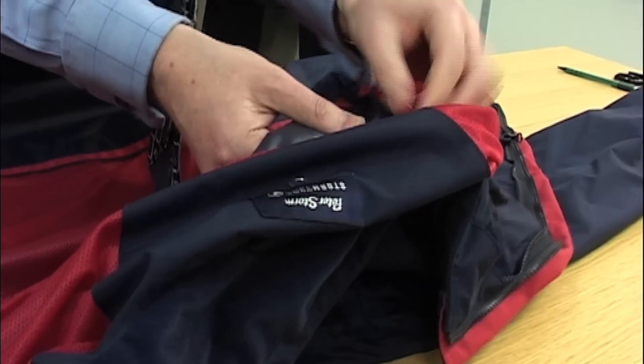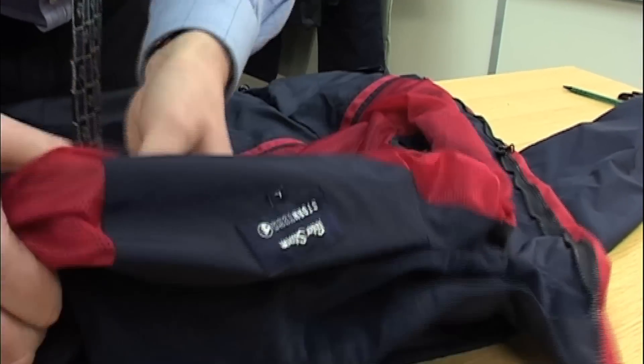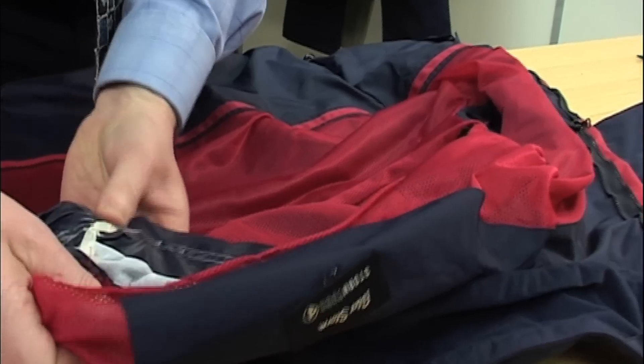As head technologist for shops like Black's and Millet's, it's Martin Stannard's job to make sure that all the clothing sold in these stores meets the claims made about its performance. And that means testing all the different benefits a fabric claims to offer.